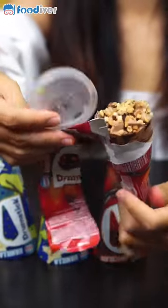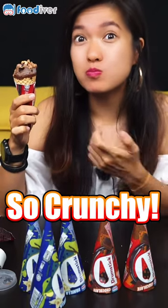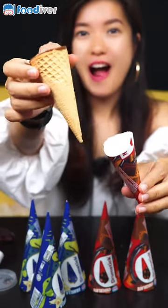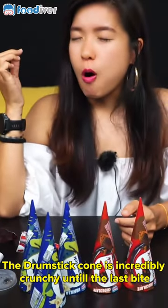Wow, look at the generous amount of roasted peanuts and chocolate sauce. It is so crunchy. The ice cream is so yummy and so creamy. The drumstick cone is incredibly crunchy until the last bite.